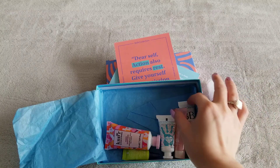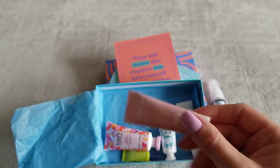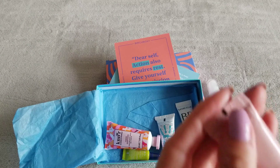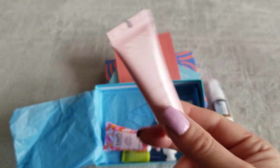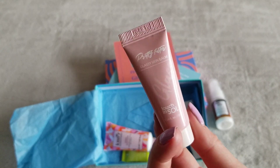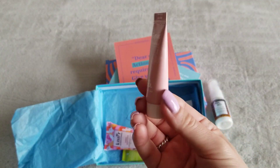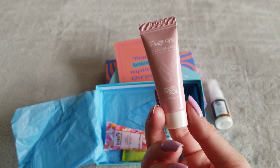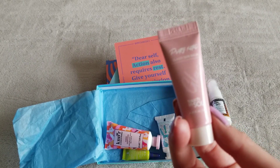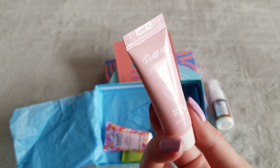Next item is the Glassy Skin Balm from Touch in Sol. It comes sealed. I'm not going to open this because I've actually tried the full-size version — I believe it came in a Boxycharm box. It felt really nice, but nothing to write home about. I still come back to my Clinique moisturizer as my go-to cream. So I'll just give this away to friends.